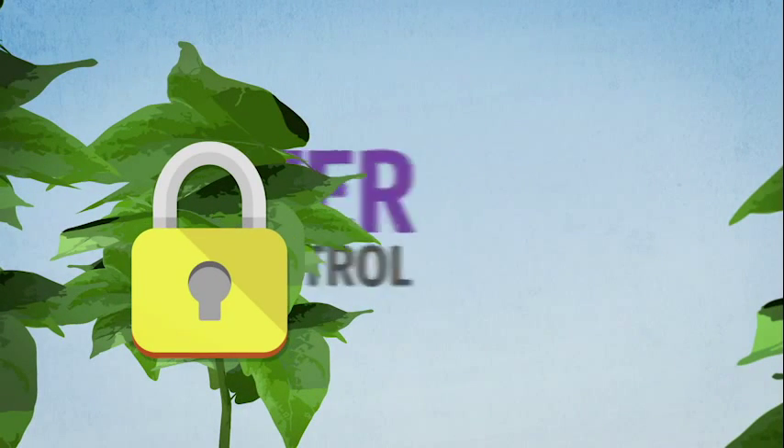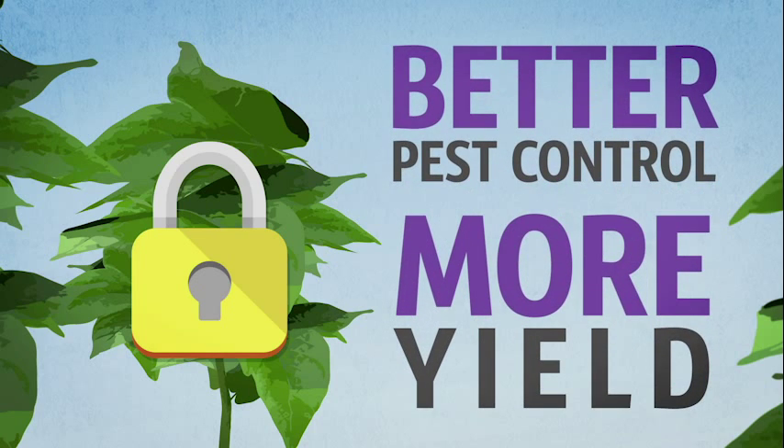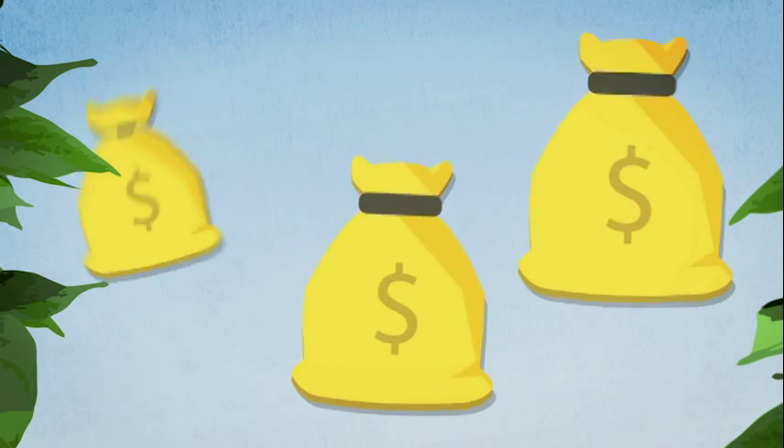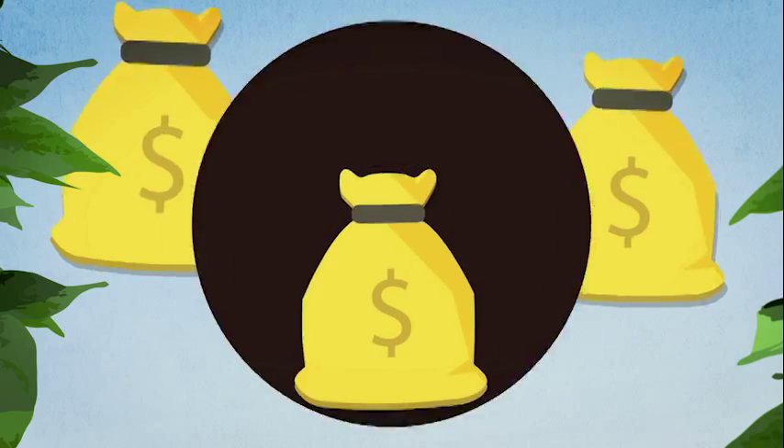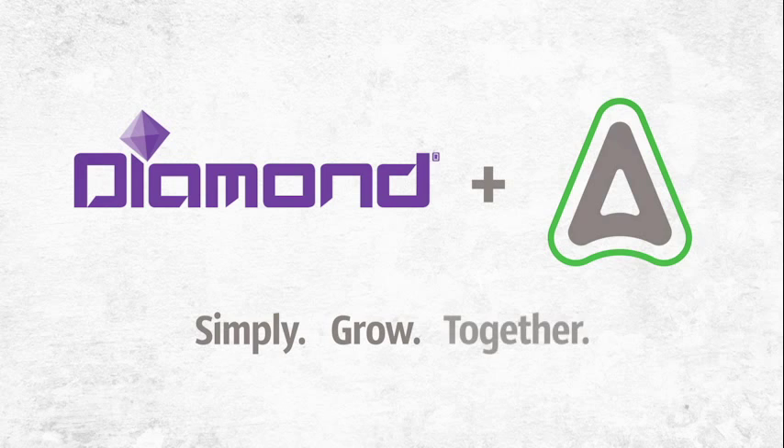Using Diamond early means better pest control, and multiple applications mean more yield. When you add it all up, you get more profit and better return on your investment. Diamond and Atoma simply grow together.